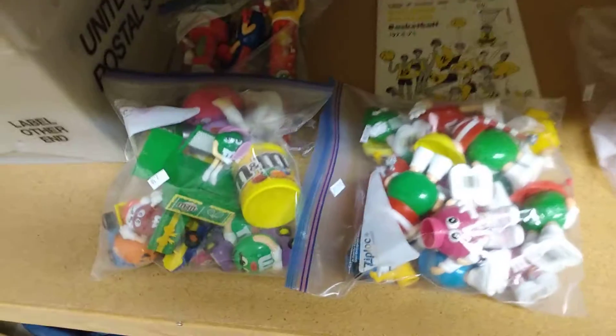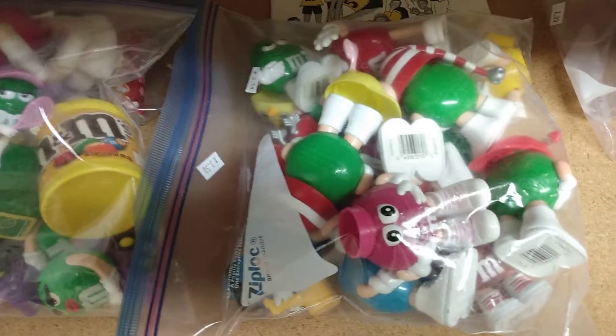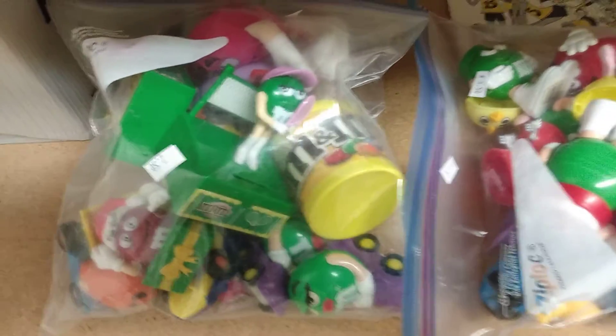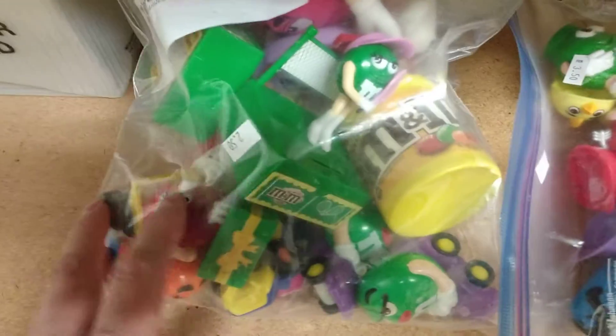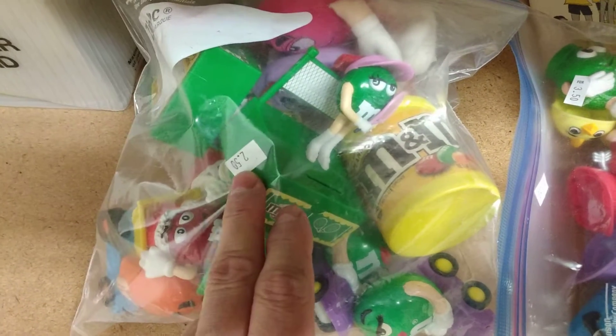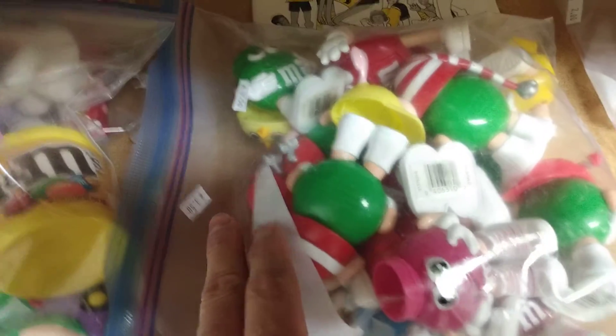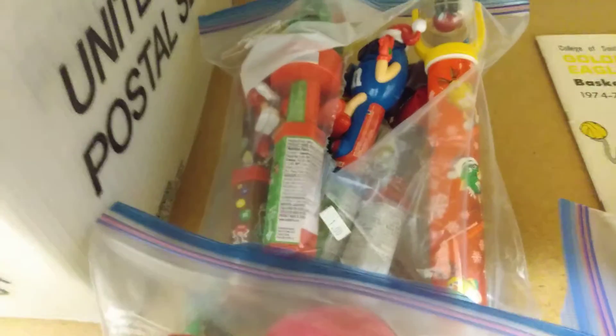Right now I want to show you some M&M's stuff I got — kind of toys, some minis, and some M&M banks here. This one was $2.50, this one was $3.50, and then I got one more back there for a dollar.